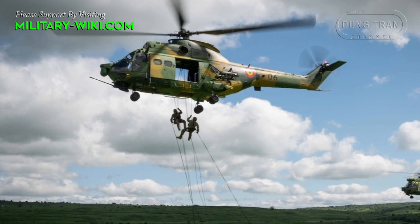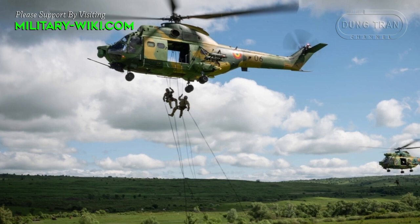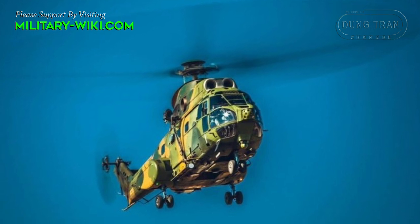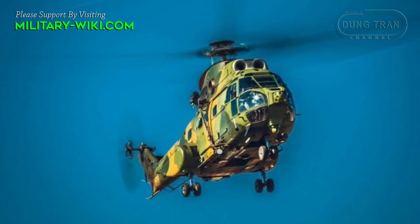The service ceiling is 6,000 meters. The helicopter can climb at a rate of 11.2 meters per second. It has a maximum speed of 276 km/h and a range of 592 km.